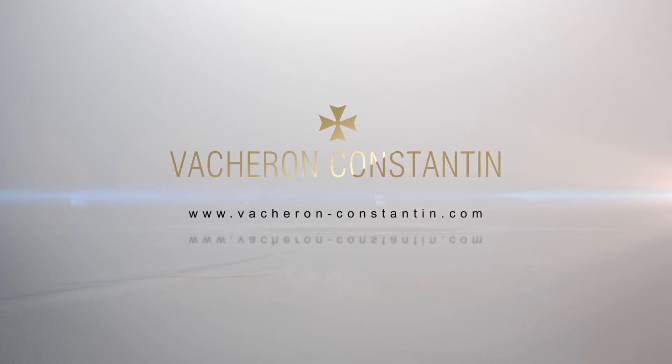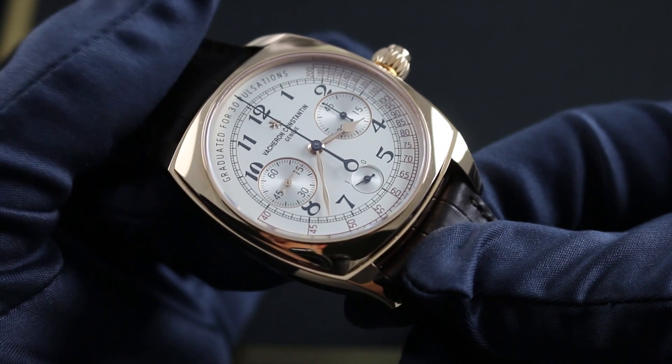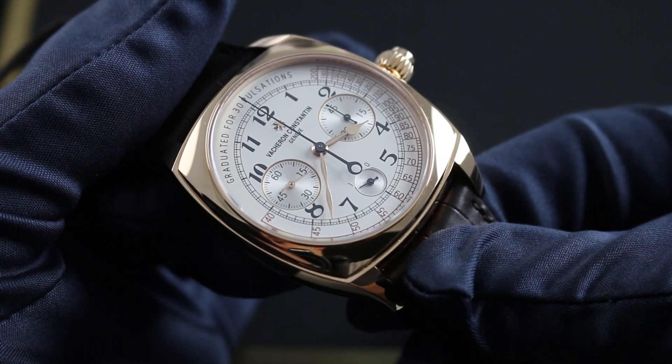Greetings, I'm Tim of Govberg, and welcome to the world of Vacheron Constantin. I'll be your guide to the Vacheron Constantin Harmony Chronograph in 5N Pink Gold.